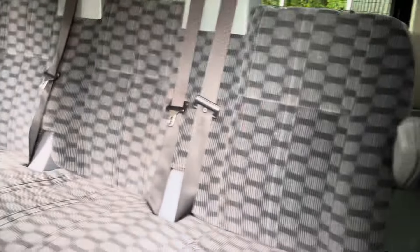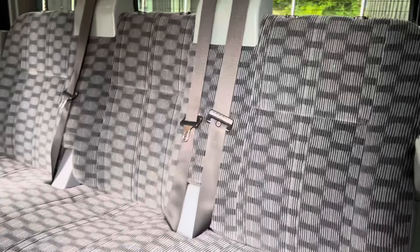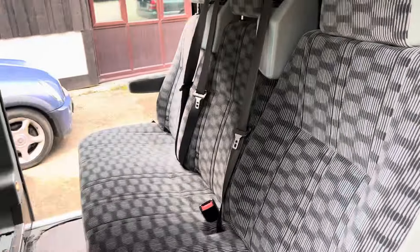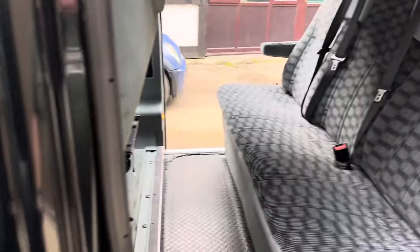So it looks like you've got three comfy seats with seatbelts in the rear, three in the middle, and then you've got three in the front, so that's your nine seats.